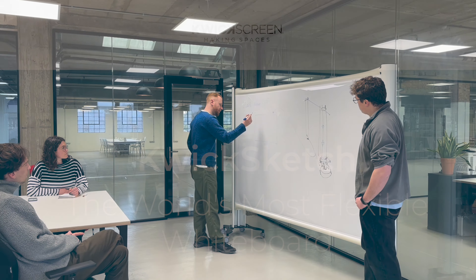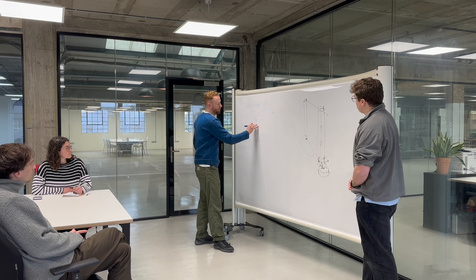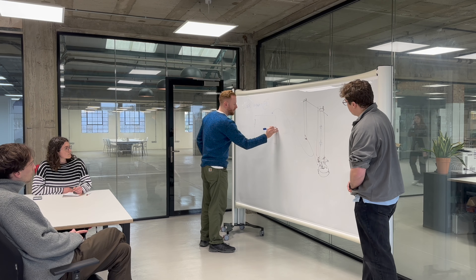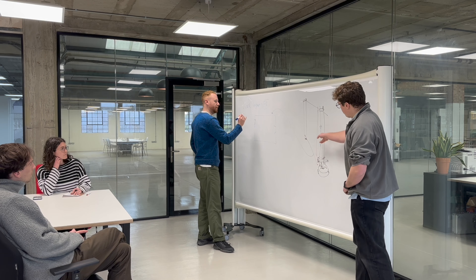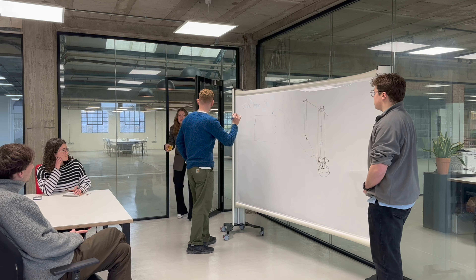Introducing QuickSketch, the world's most flexible whiteboard. Here at QuickScreen we offer a whiteboard variation of our Pro. This model is perfect for presentations, meetings, or for use in classrooms. It is fully mobile so it can be set up anywhere, anytime.